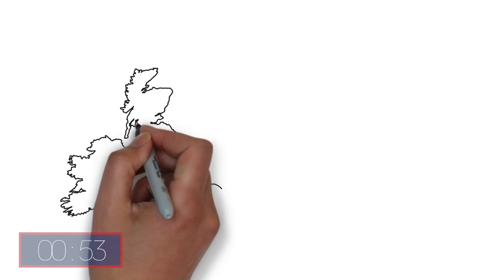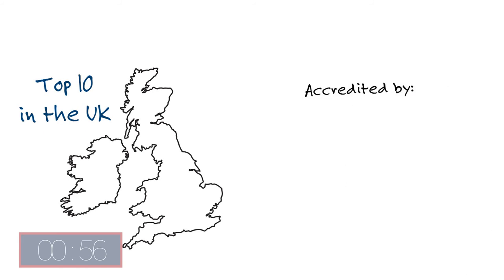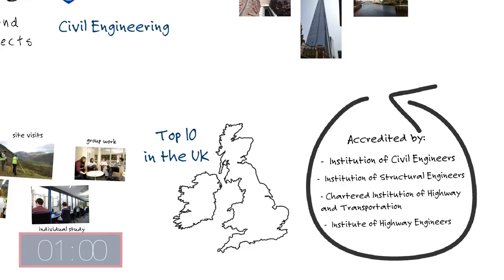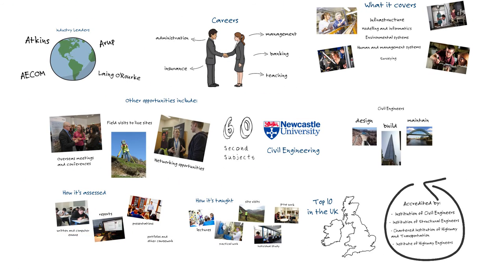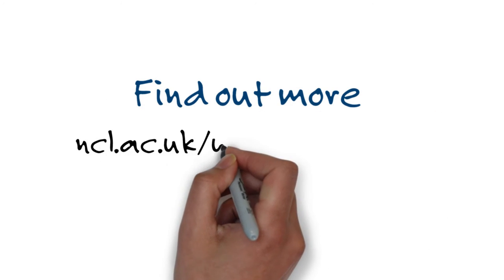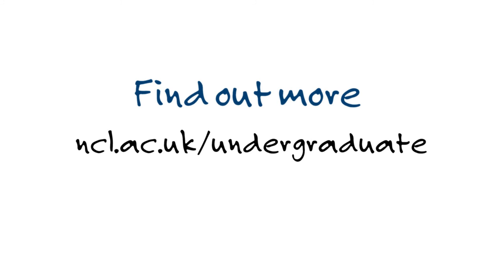Newcastle University is in the UK's top 10 for civil engineering, and our courses are accredited by professional bodies giving you industry-wide recognition. And that's civil engineering at Newcastle University in 60 seconds. To find out more about this degree and others at Newcastle University, visit ncl.ac.uk/undergraduate.